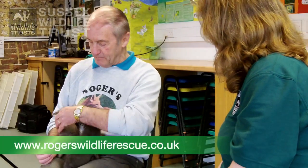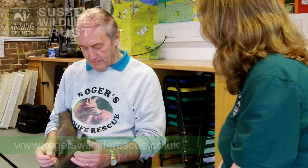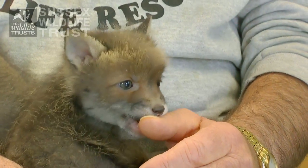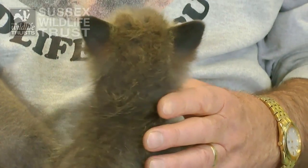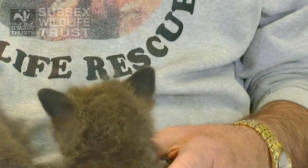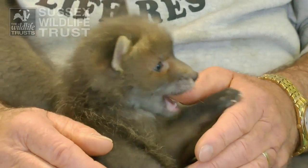The next stage, once they're eating meat, is to go into a large cage in an indoor room, and from there they go to a shed out in the garden, and then they spend the summer in an outdoor enclosure — an open enclosure where they can get used to the weather and meeting other foxes through the wire. So we only handle them like this at this age while they need to be handled for feeding. Once they're eating meat then they don't get handled anymore, and they just get all their natural instincts back.